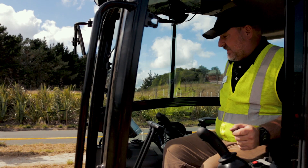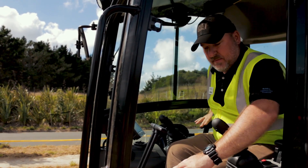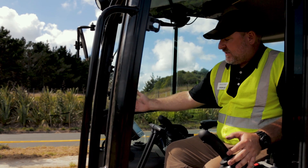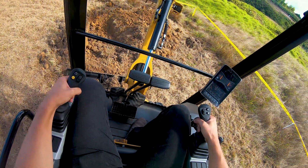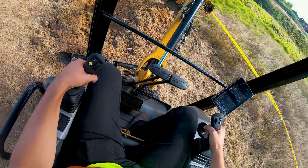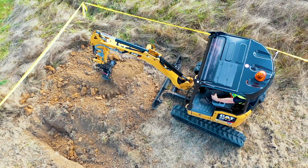Once the machine has started, it is a totally smooth, quiet machine — you can sit in the machine with the radio playing. Additionally, the monitor has the ability to pair with a phone, so while working, just like your car, you have Bluetooth connectivity to take and receive phone calls and stream music from your personal device to the machine.